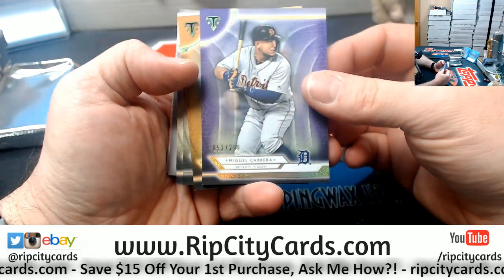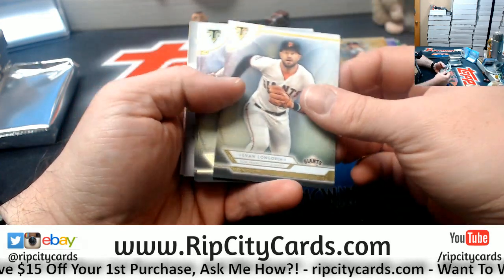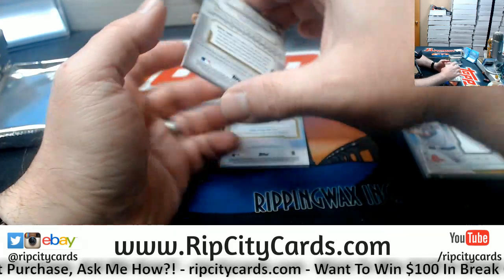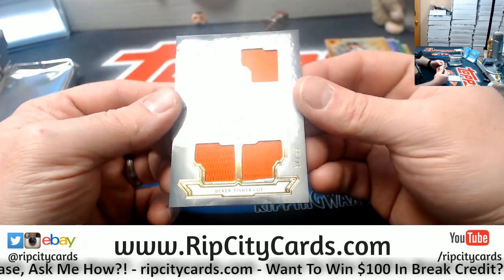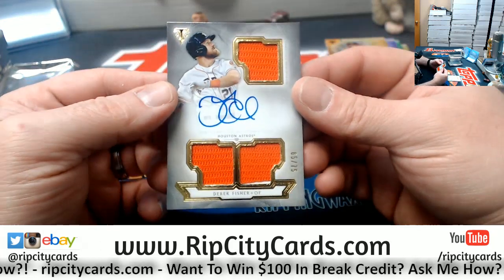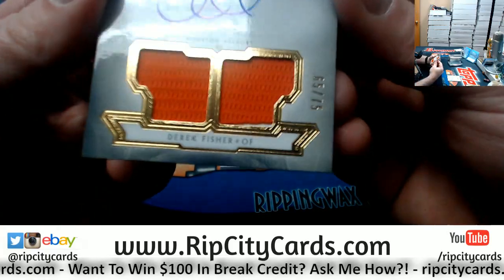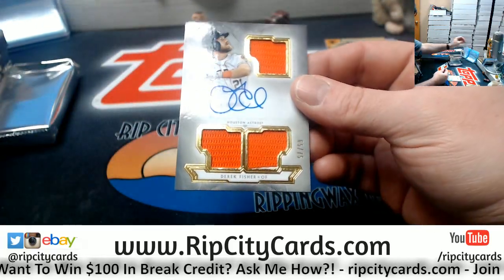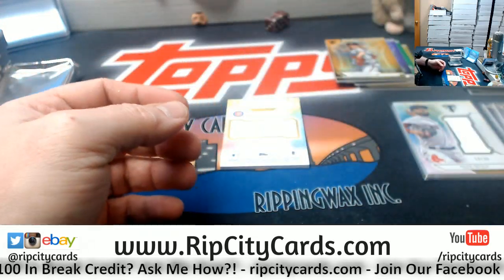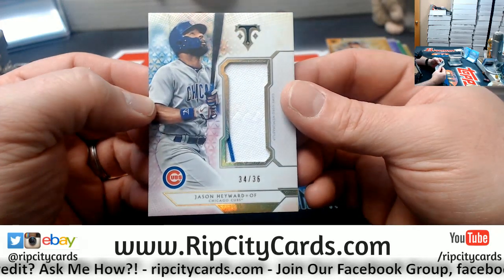Cabrera to $299, Tigers. Greg Maddox to $199, Braves. Longoria Giants, Banks Cubs, Correa Astros. Then we've got Derek Fisher on card to $75, triple relic. Technically, I'm going to have to call this a single, single, double, single, triple, single, because that white part down there on the bottom is the card and not part of a patch. And a Jason Hayward, 34 out of 36 for the Cubs, to color.